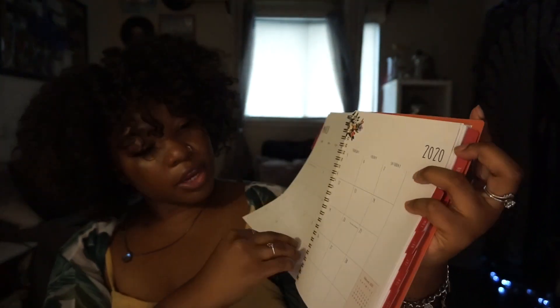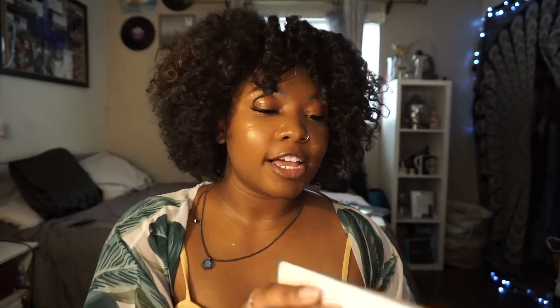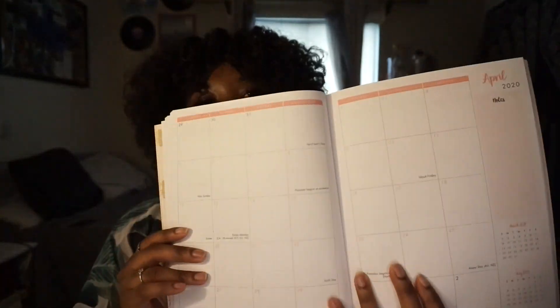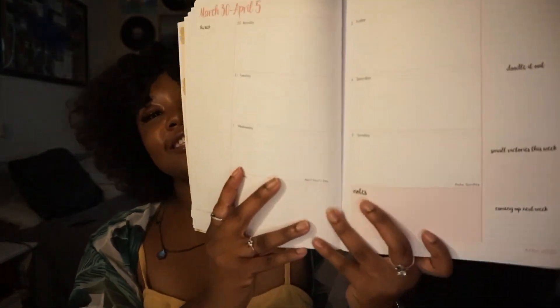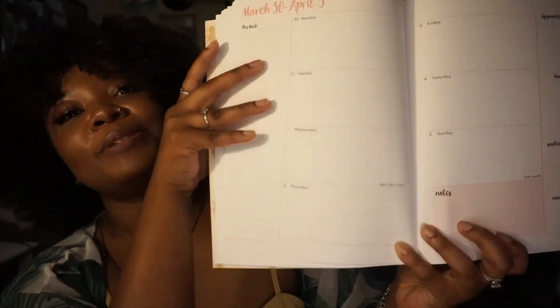This second planner was a gift from my lash tech — very nice, with a monthly overview, notes section, and weekly breakdown without lines so there's more space to write. She also gave me a pack of stickers. The last planner I got from Ross — it's super nice, has a little elastic closure, monthly overview with a notes section, and the weekly layout has a to-do list, top priorities, small victories, and coming up next week. I think I'm actually going to use this one for school because I love it.